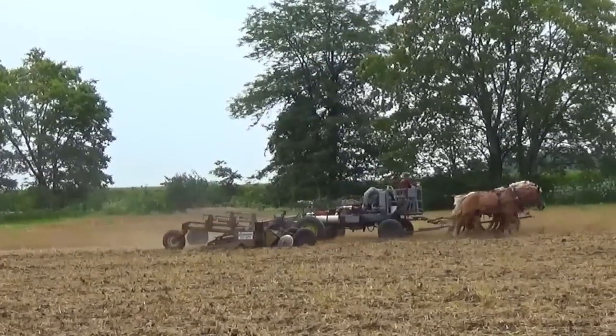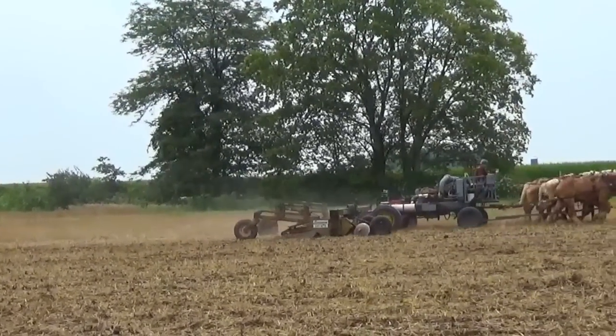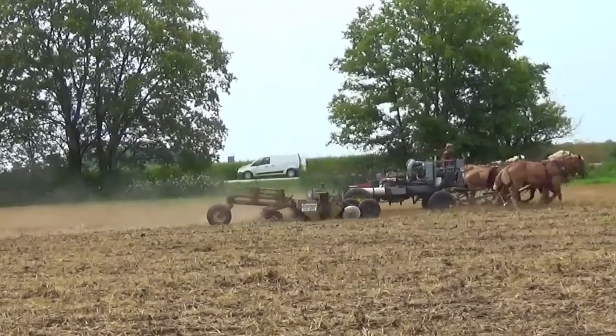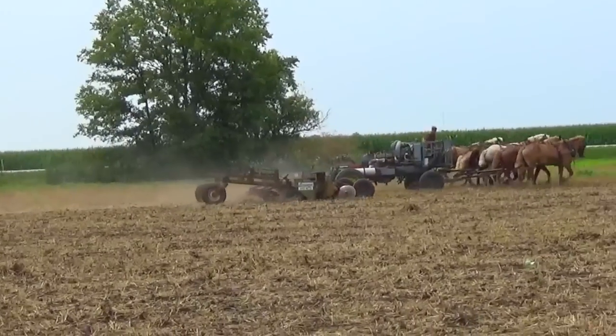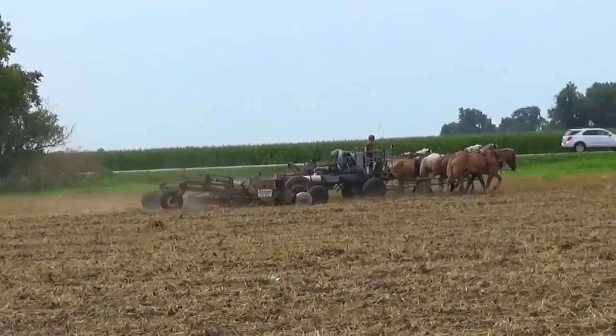It is pulling a large rototiller with a harrow behind it. I thought this was pretty interesting and pulled off the side of the road, got the camera out, and just took a quick pass of it. I wanted to get a little more video but they give the horses plenty of rest when they get to the end of the field — he probably waited about ten minutes before he took off again.